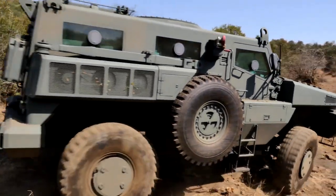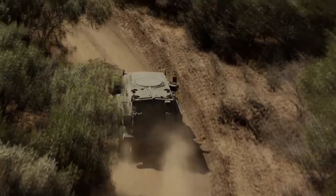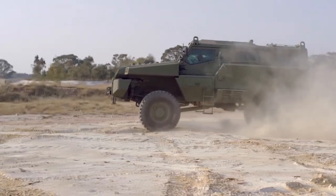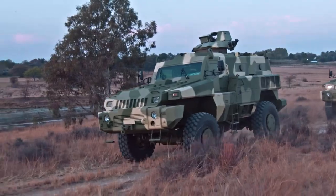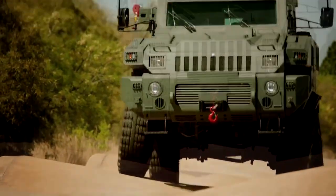The Marauder is independently proven to offer mine protection under any wheel of up to 8 kg TNT anywhere under the hull and 14 kg TNT for a blast. Extreme acceleration from a side blast or mine blast under the hull is mitigated by specially built anti-blast seats. Described as the world's most unstoppable vehicle on Top Gear, the Marauder is rugged and robust, demonstrating outstanding cross-country agility.